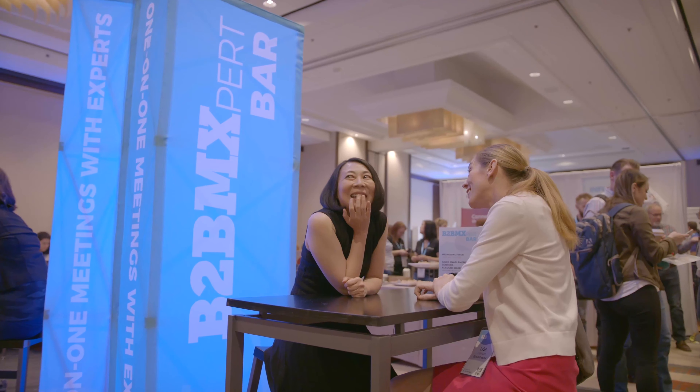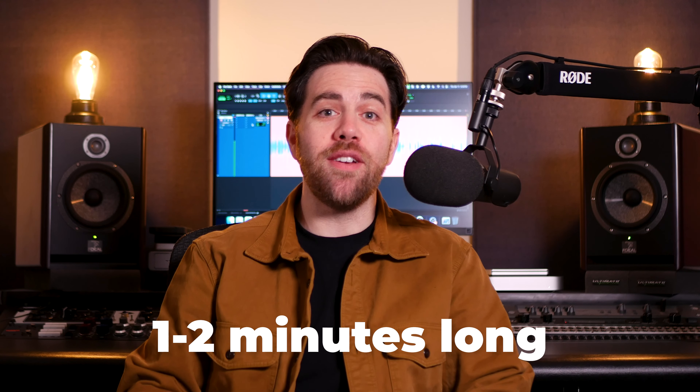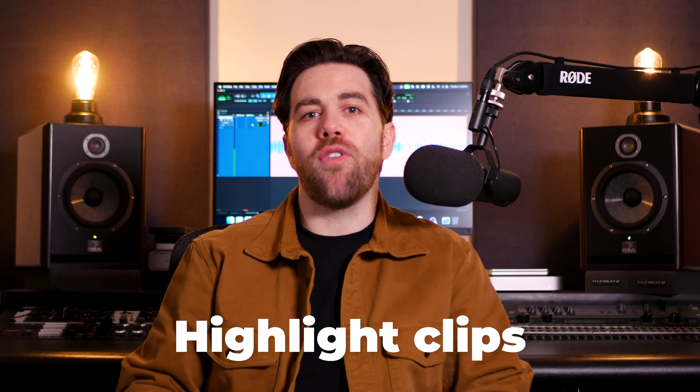Start by identifying the highlights of your event. Maybe it's the lineup of keynote speakers, or it could be the networking opportunities attendees will have. If your event is hosted at a destination resort, it could even be the venue itself. You can even use feedback and testimonials from past attendees to identify what they felt was most valuable and really lean into those points. Event showcase videos should be no more than one to two minutes in length and contain an assortment of highlighted clips from previous events.